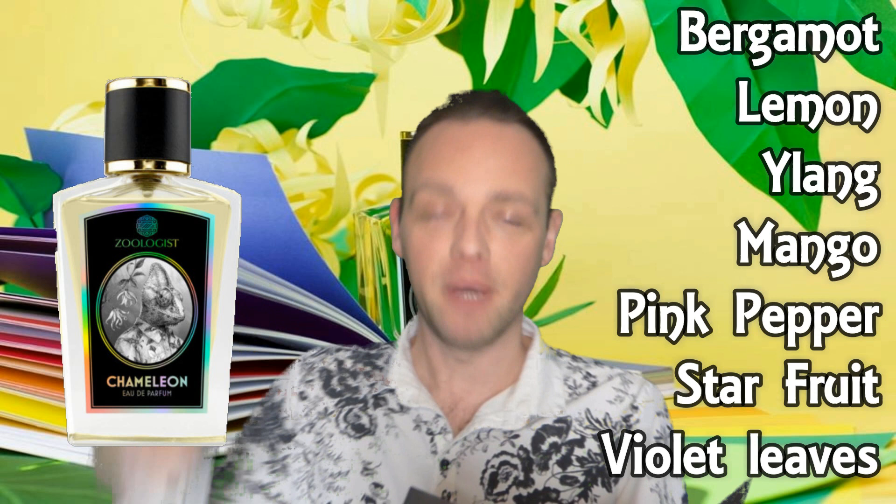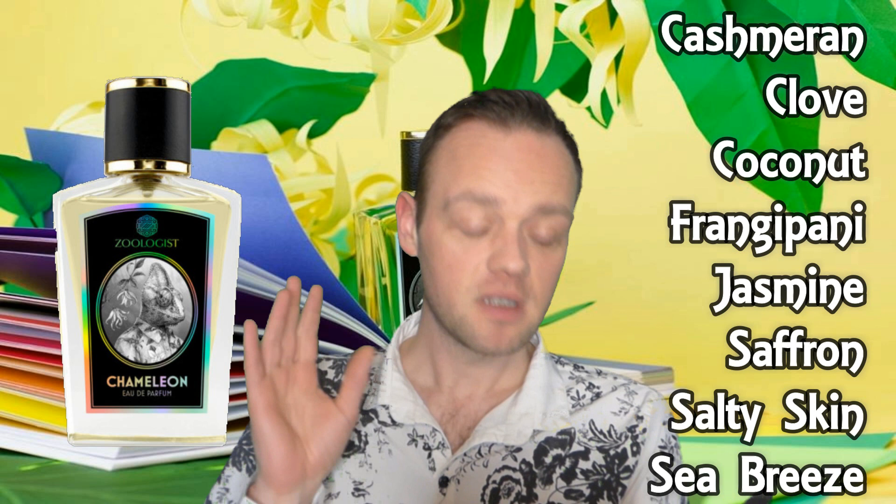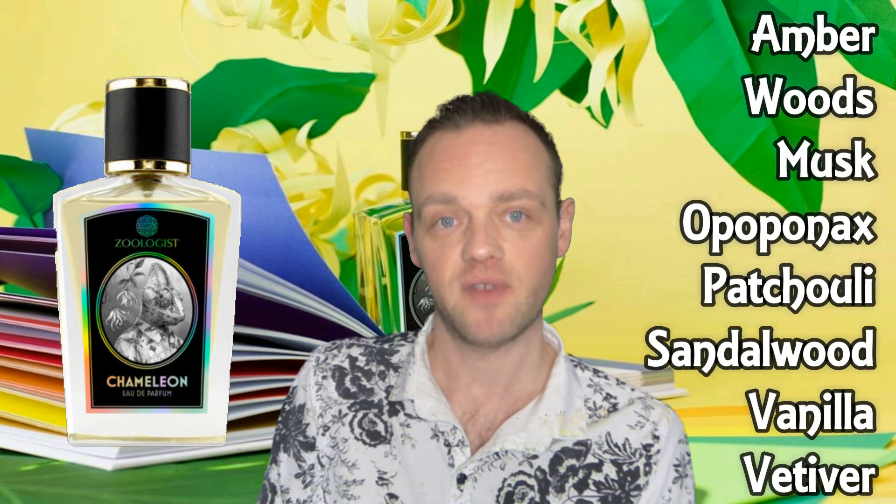Then there's mango, pink pepper, star fruit, and violet leaves. The heart notes are cashmere, clove, coconut, frangipani, jasmine, saffron, salty skin accord, and sea breeze. Base notes are amber, woods, musks, opoponax — which is sweetened myrrh — patchouli, sandalwood, vanilla, and vetiver.